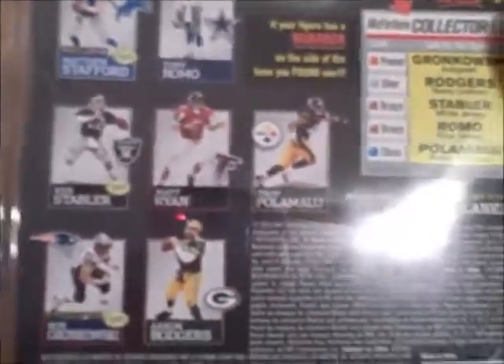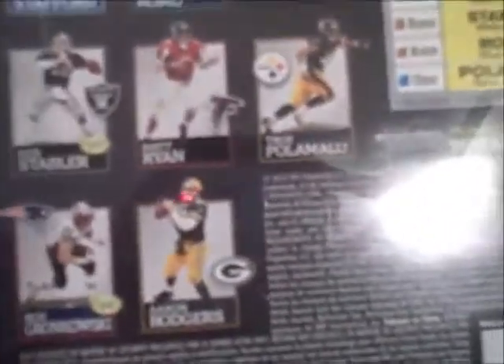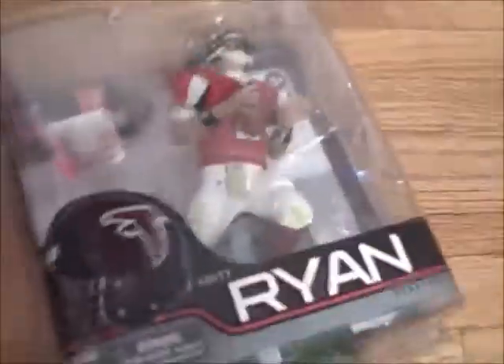I was thinking about getting Matt Ryan, Troy Polamalu, Rob Gronkowski, or Aaron Rodgers. Wasn't really feeling the Kenny Stabler or Tony Romo. But the Troy Polamalu had a sideways face mask, so I didn't want that one. The Aaron Rodgers had a broken face mask, so I didn't really want that one either. And I already had a Patriots figure, so for Rob Gronkowski I passed, and I got Matt Ryan.